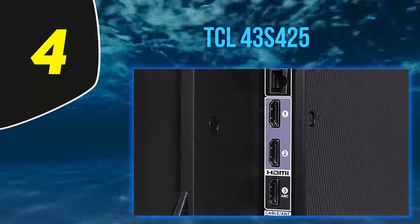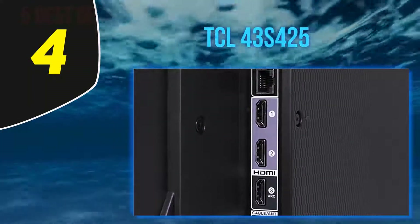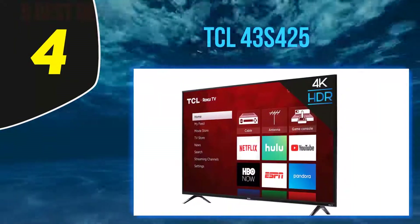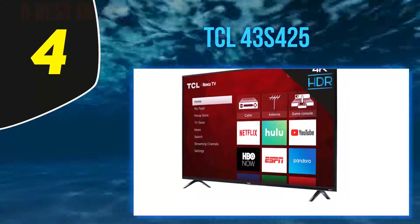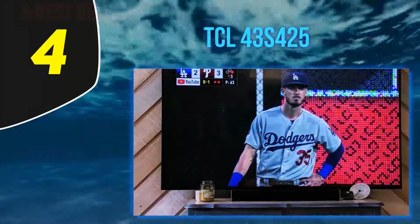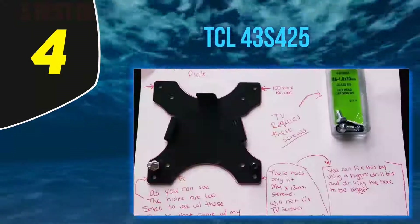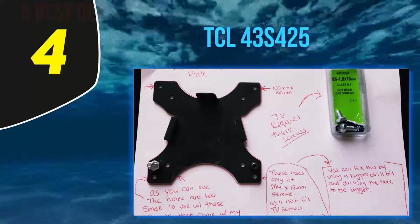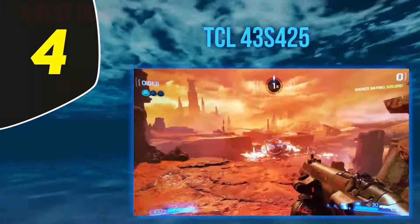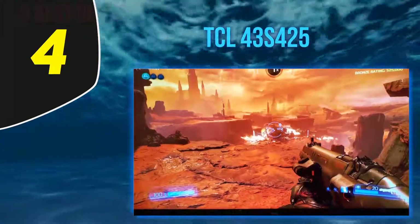It's a slight downgrade in terms of picture quality as it can't get as bright and color accuracy isn't as good. It has better reflection handling than its sibling and its response time is slightly faster, resulting in very little motion blur in fast-moving scenes. Input lag is outstanding, making this a good TV for gaming, although its refresh rate is still limited to 60Hz and there's no FreeSync support. Best of all, this TV runs on the Roku OS, which is very user-friendly and has tons of apps.